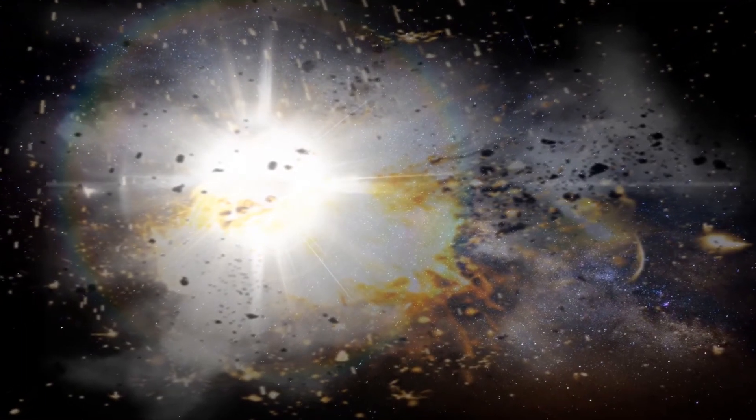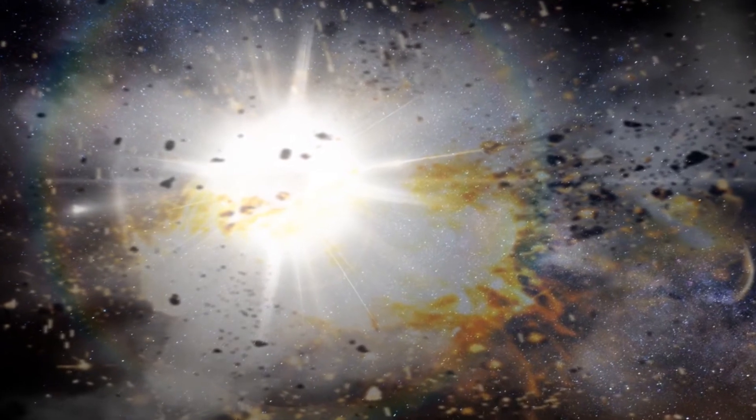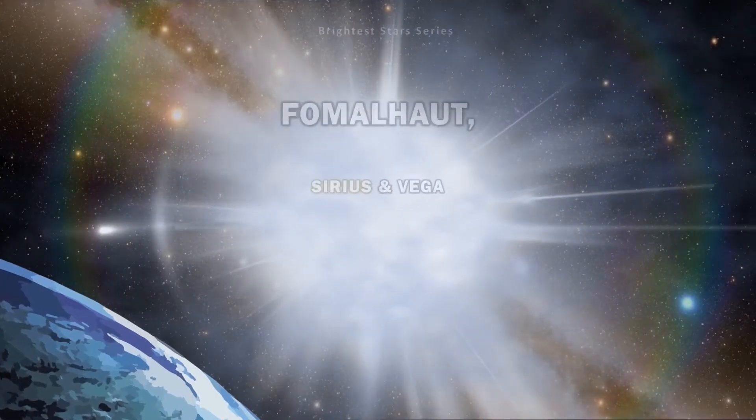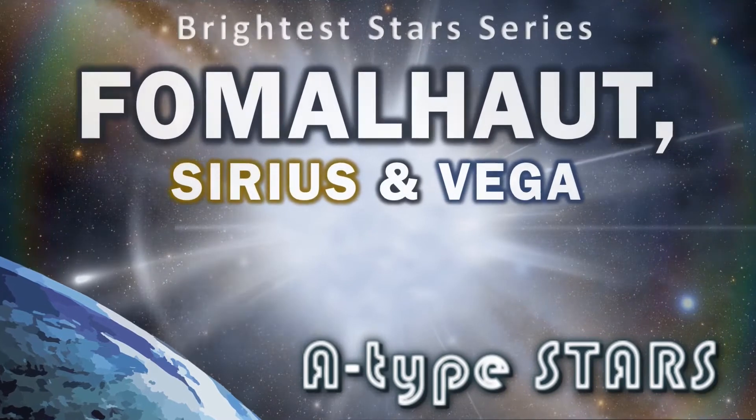An A-type main sequence star is a hydrogen burning star measuring between 1.4 and 2.1 solar masses. Bright and nearby examples are Altair, Sirius A, and Vega. Hi everyone, Vega here, and in today's video we're going to be looking at my favourite type of star, the white A-type.